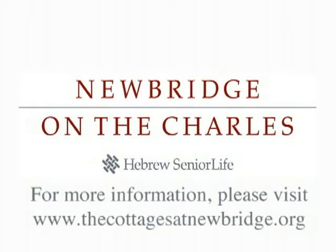Other amenities include scheduled transportation, concierge services, and weekly housekeeping, as well as recreational facilities, walking trails, a library, and fitness center. For more information, please visit www.thecottagesatnewbridge.org, or call us at 877-440-4144.